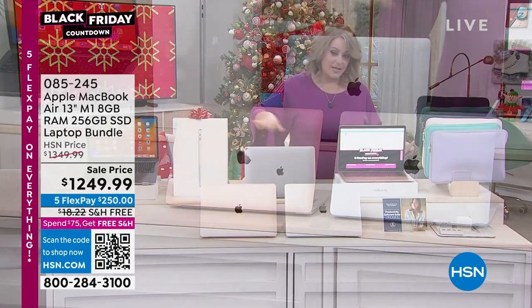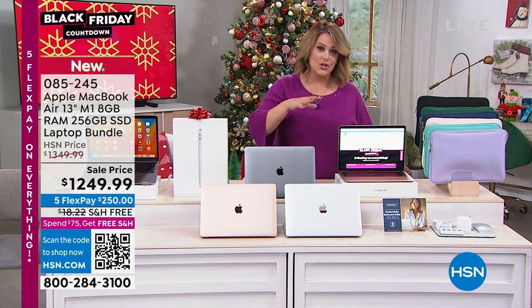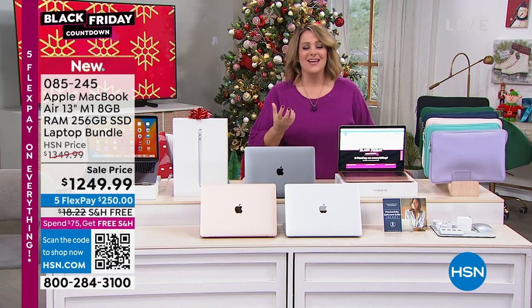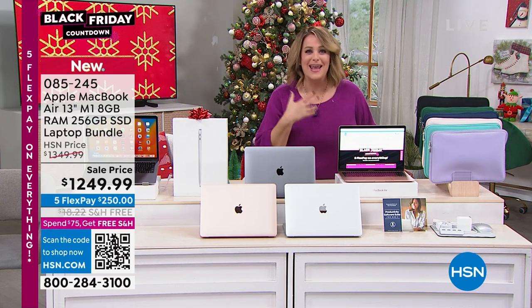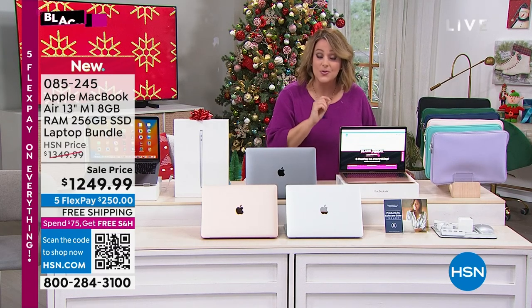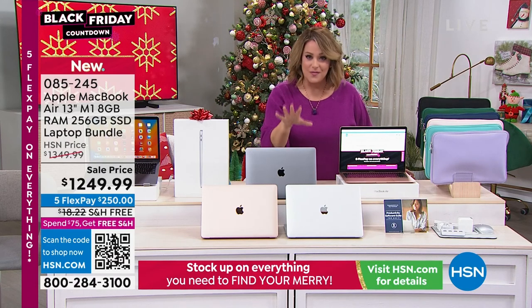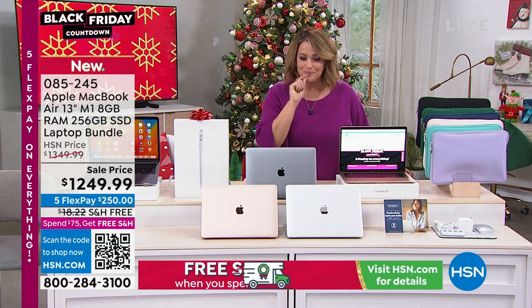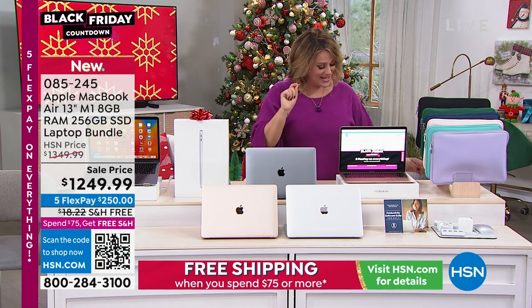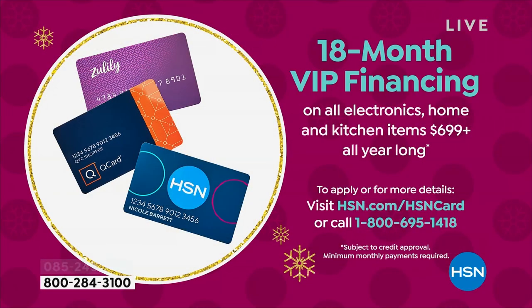Here's the coolest part. Not only do you get this crazy bundle and extended holiday returns, you get the ability to pay it off over time. It doesn't hurt when you're buying yourself or somebody you love an Apple MacBook Air. You've got five months to pay it off — all you have to pay tonight is the first $250. But if you want to use your HSN credit card, you're getting 18 months to pay it off.